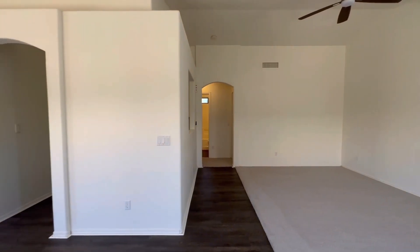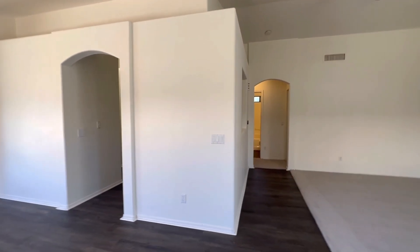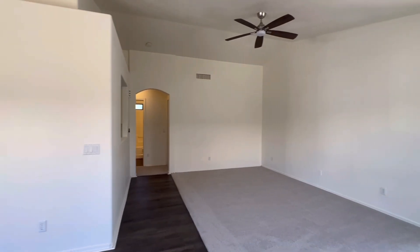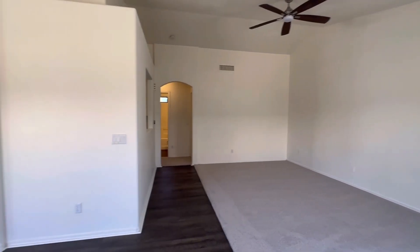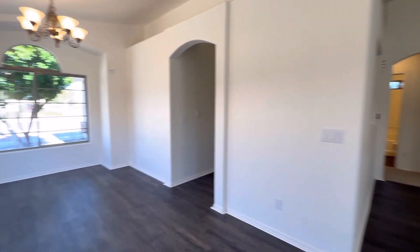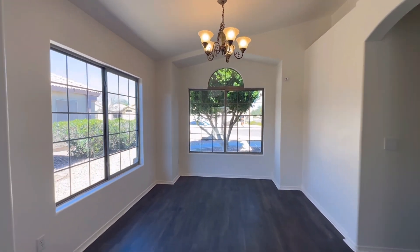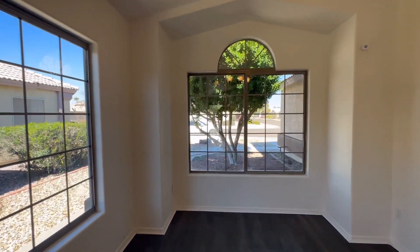The inside has recently had some updates. It does have new linoleum flooring, new paint, new carpet. So it has had some upgrades. You have vaulted ceilings. This is going to be your dining area over here. Lots of windows.